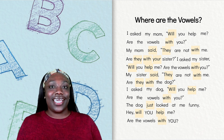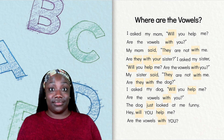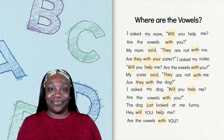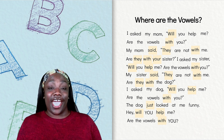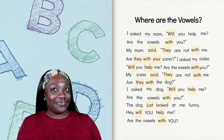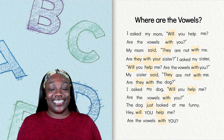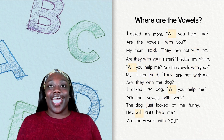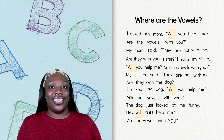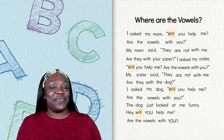Remember, the letters that get doubled when they come at the end of a word are double F, double L, double S, and double Z. Do you see any words that have four letters and a bonus letter at the end? If you think our last mystery word is will, you might be right.